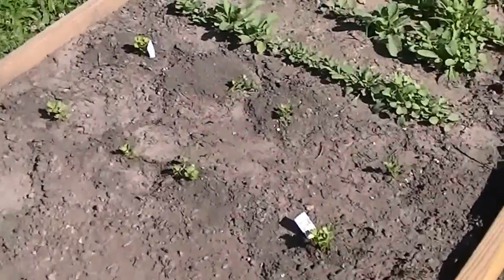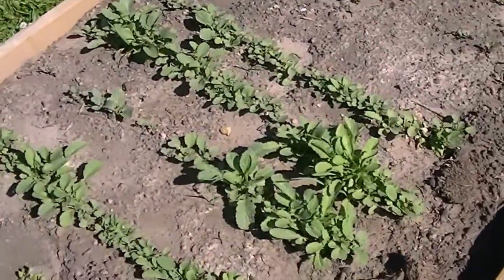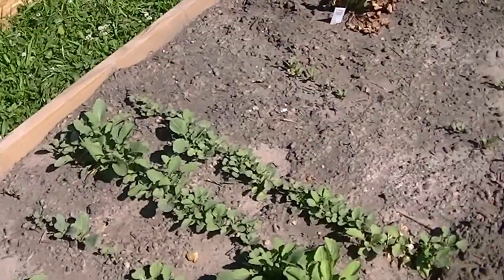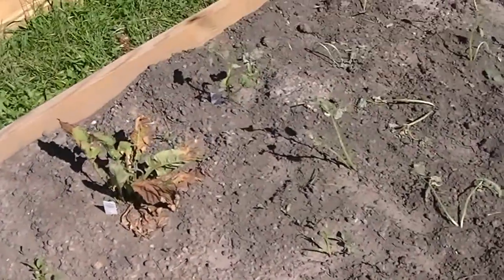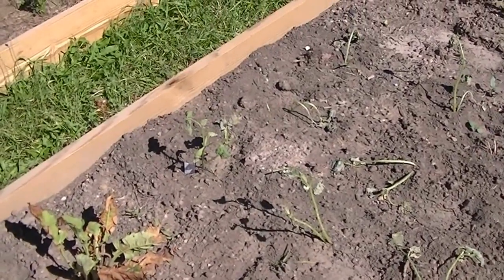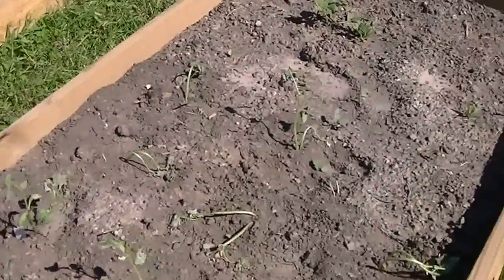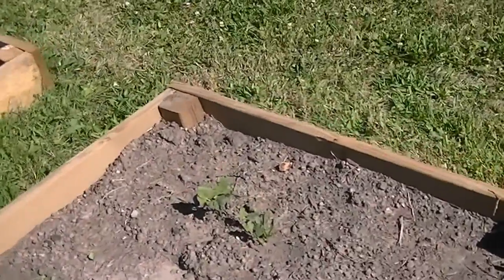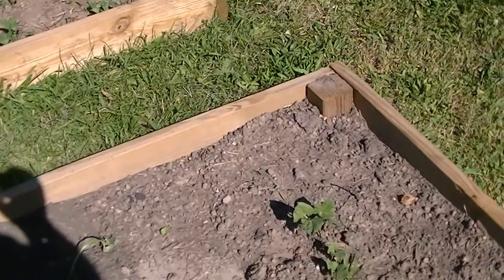And there we have some celery, some radishes, and some more cucumbers that are not doing so well because of this stinking no-rain we're having. And there is Ab McGee's little beans that she planted.